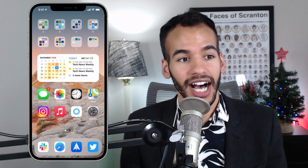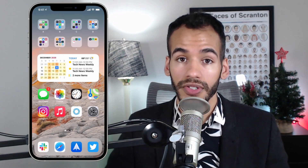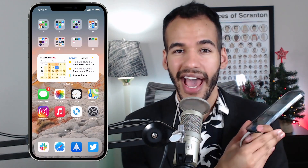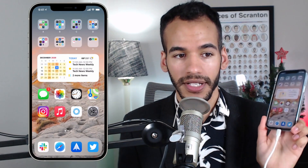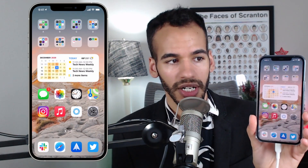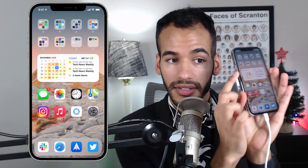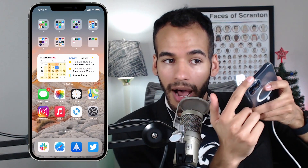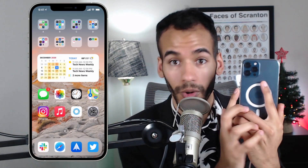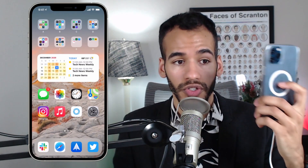Now let's talk about the big kahuna — force restarting your device. This has changed over time. It used to be that phones with home buttons and phones without home buttons had a different process. But Apple has updated iOS to make it a little bit easier so that it is similar between devices. What you're going to need to do is tap the volume up and volume down buttons, as well as the side button or top button depending on what device you have. For me, it is the side button — otherwise known as the sleep/wake button.